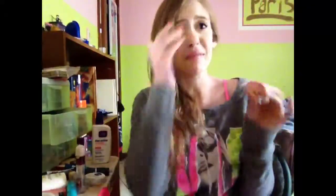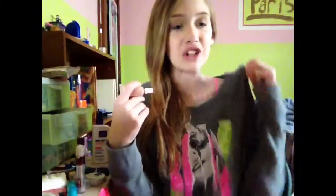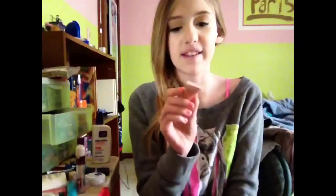Speaking of highlighters, I have been loving this Elf Shimmering Facial Whip. This is just a really nice highlighter — it gives a really nice dewy glow, especially since that foundation is very matte. It adds a little bit more dimension and liveliness to your skin. I would really recommend this, and it's in a pretty peachy color — I think it's in the shade Lilac.